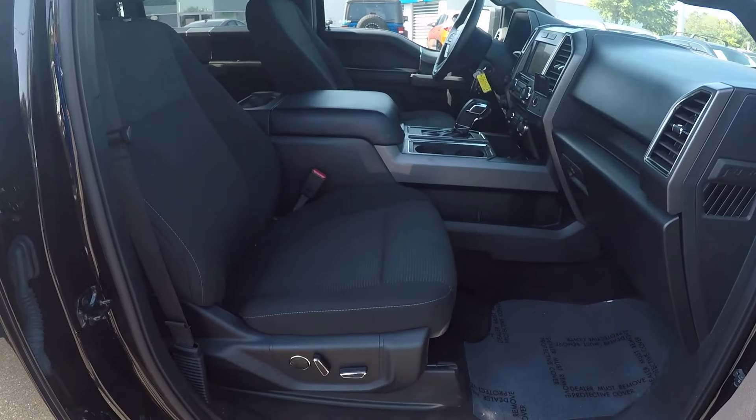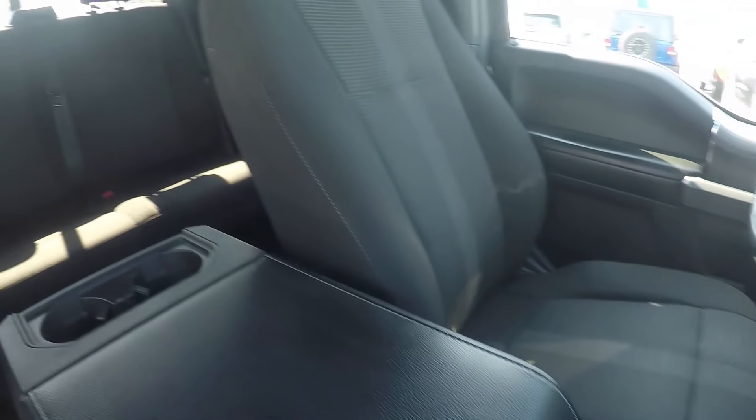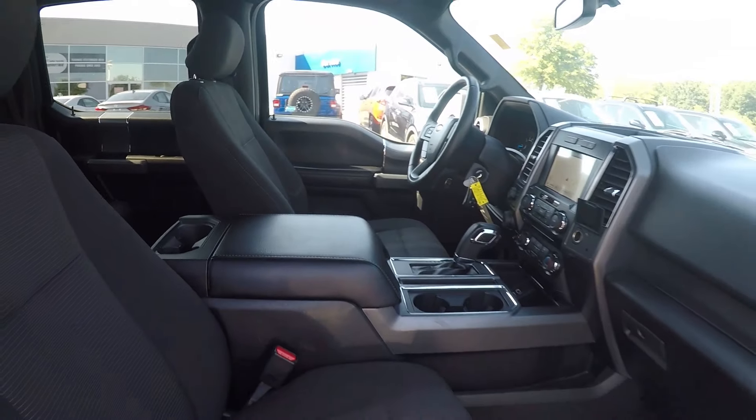A final look in the F-150 — like the driver, the passenger has powered seating. Stepping further in, give you a look around the back with the driver's eye view. And that will wrap up our walk around.